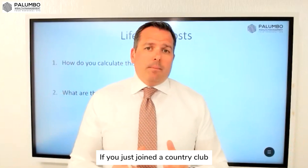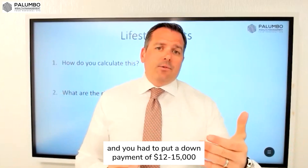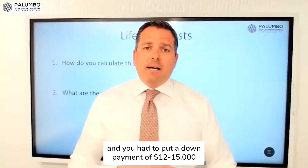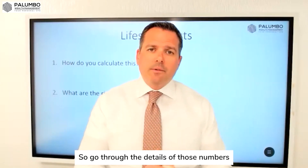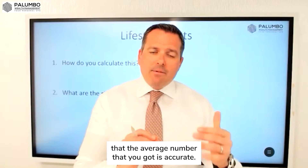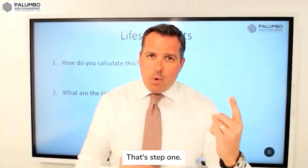If you just joined a country club and you had to put a down payment of $12,000 or $15,000, and that's going to be annual dues, that's got to be included. So go through the details of those numbers with a fine-toothed comb to make sure that the average number you got is accurate. That's step one.